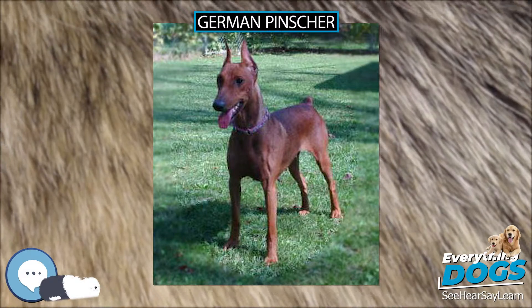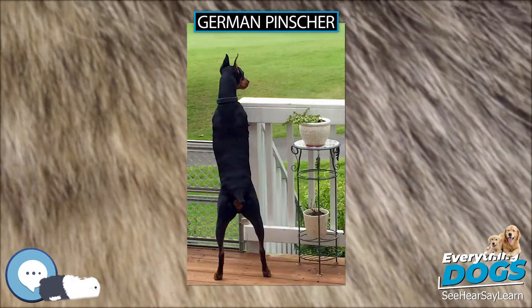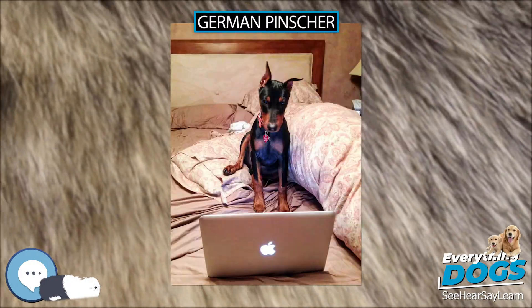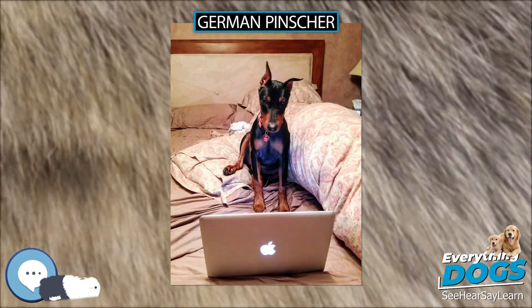The breed is rising in numbers in the U.S., mainly due to their full acceptance to AKC in 2003. In Australia, the breed is established with a rise in popularity becoming evident.